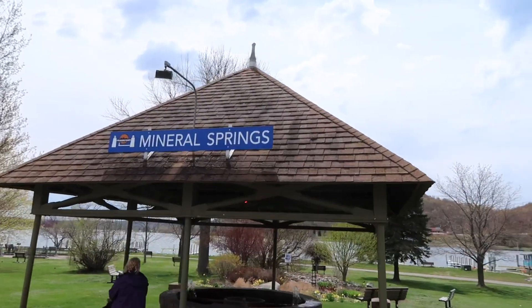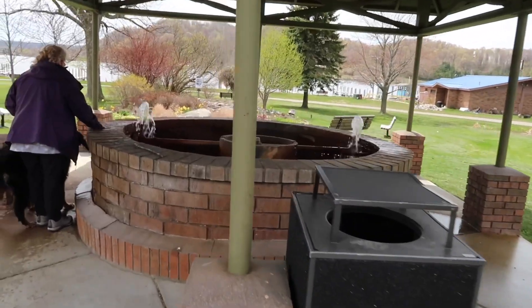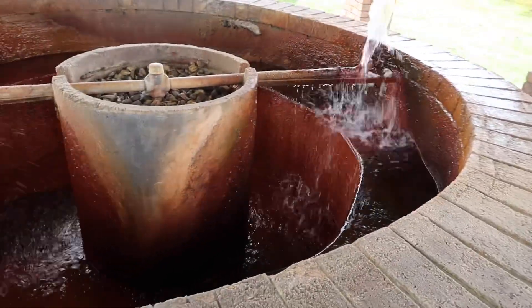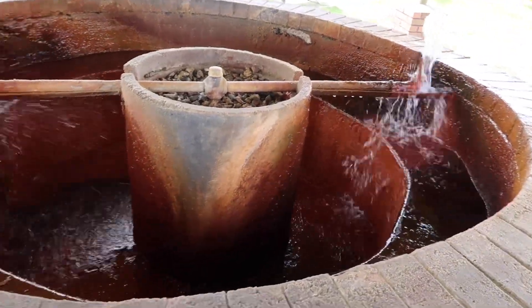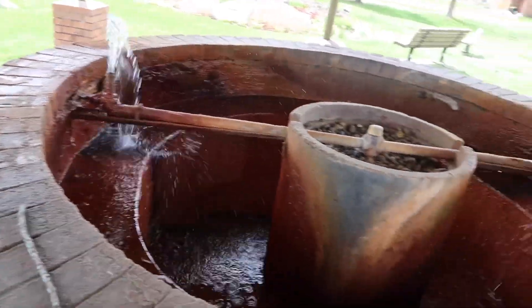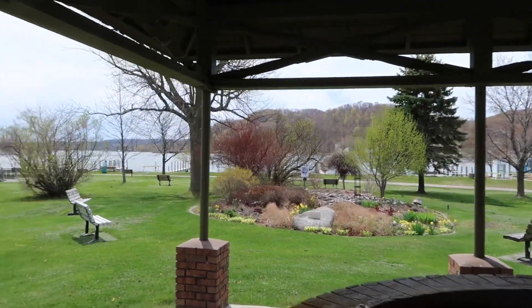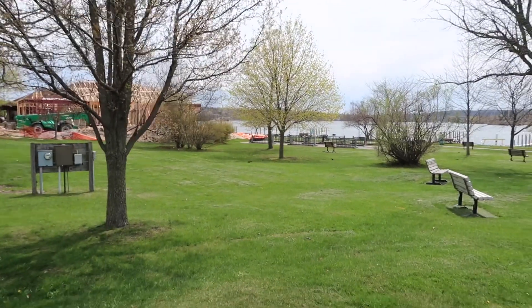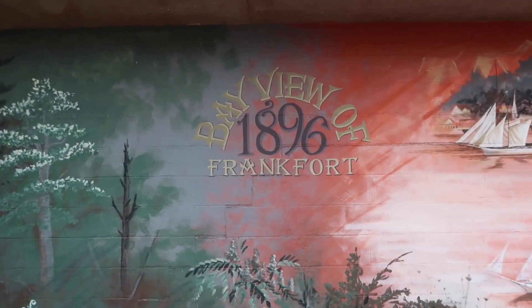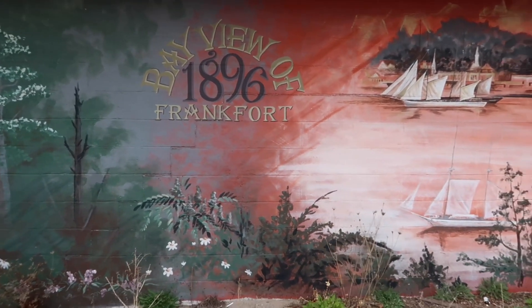Mineral Springs. And here's a mural — Bayview of Frankfurt, 1896. It's a nice mural.